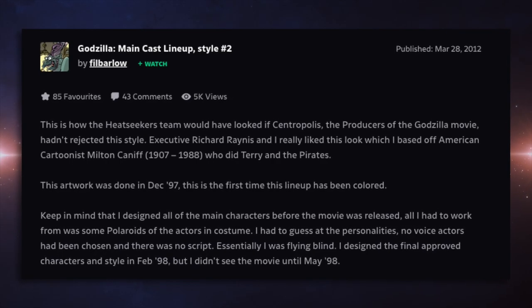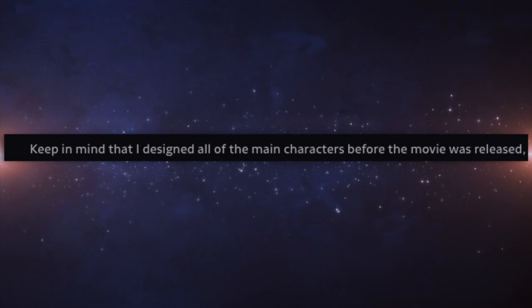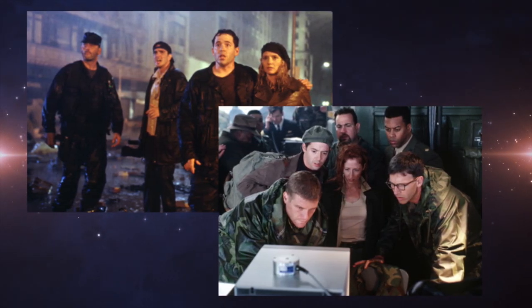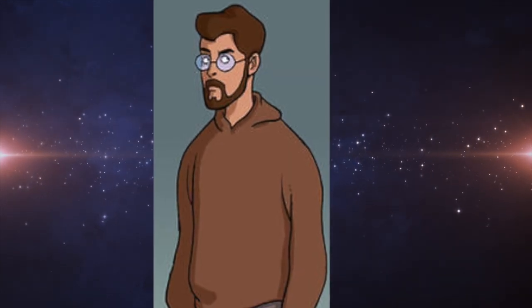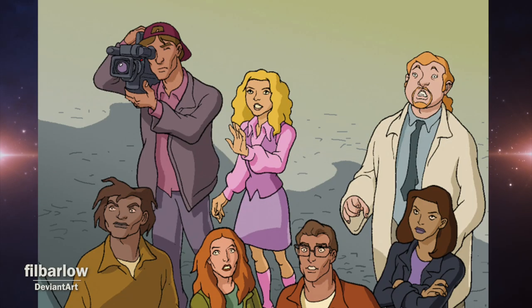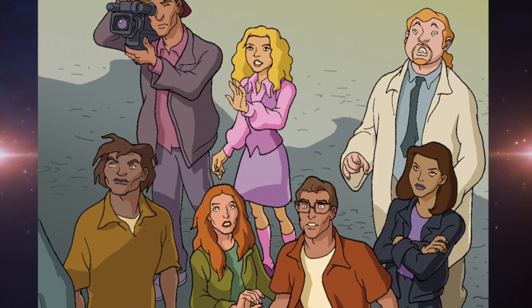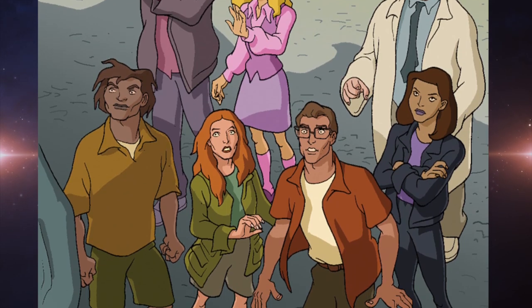Barlow mentions in his notes about this piece that these characters were designed before the movie even came out, so he was pretty much just working from a handful of pictures of what the actors looked like in the film. I wonder if he got Nick confused with someone else, because Matthew Broderick didn't have a beard in the movie. A second art piece shows the main cast again, this time with Craven and Monique.